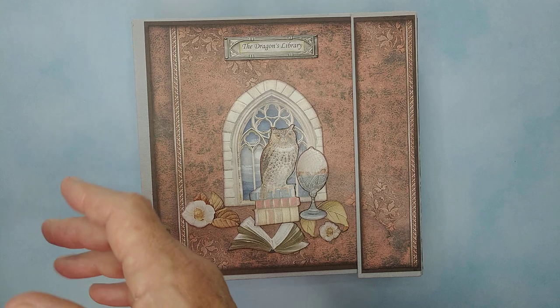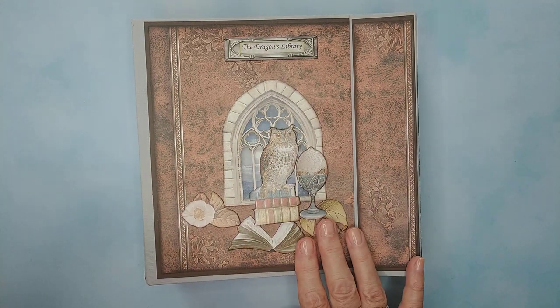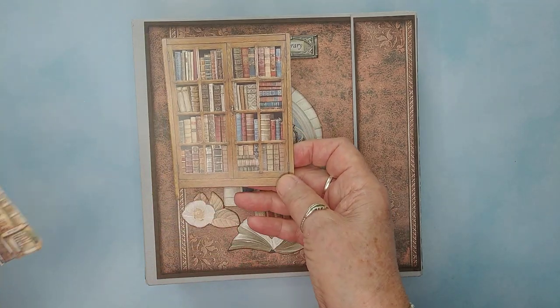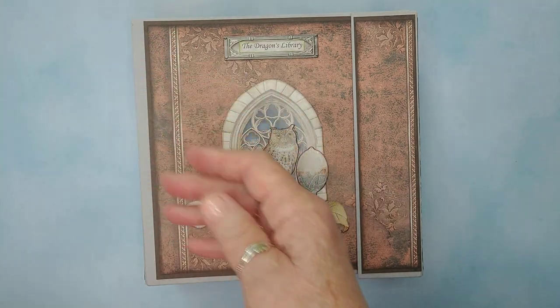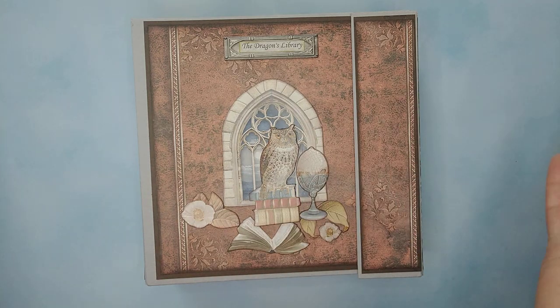I gotta tell you, this paper is Stamperia's Vintage Library. There are owls in the paper, books galore. They even made a village out of books. There's a wizard, and a castle, and a dragon. Well, of course, that tells a story to me.